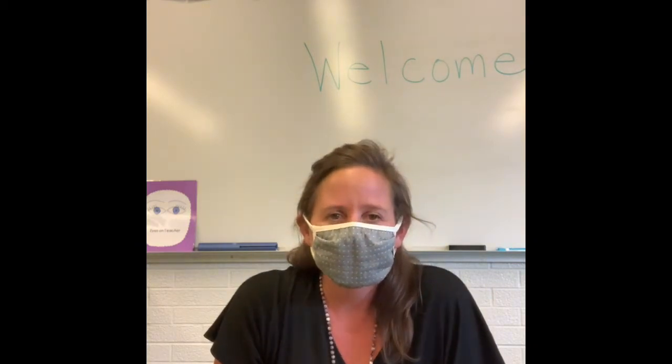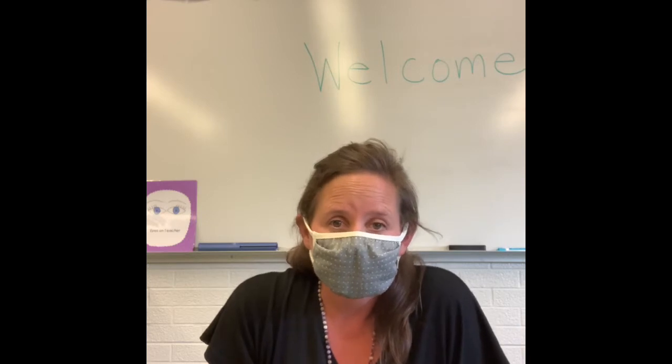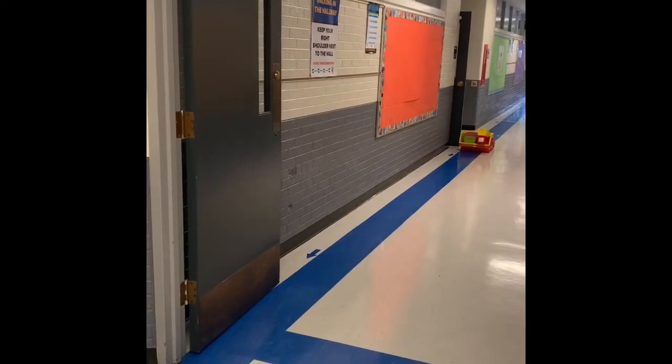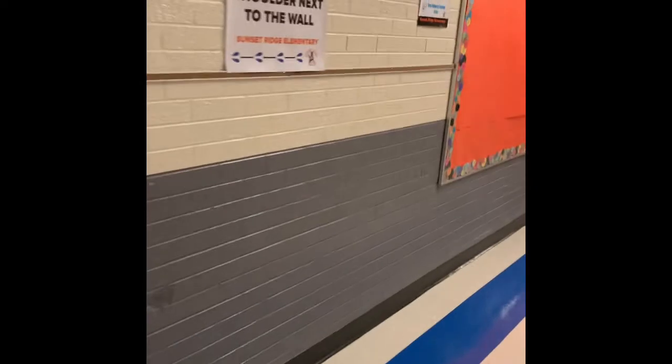So I'm gonna walk you through our classroom so you can see some of the places that you'll be playing and learning. Let's get started. We'll walk down the hallway when you arrive, and we'll come by this big orange bulletin board, and we'll come to our room right here, room number 10.